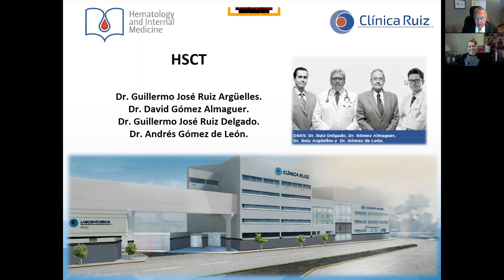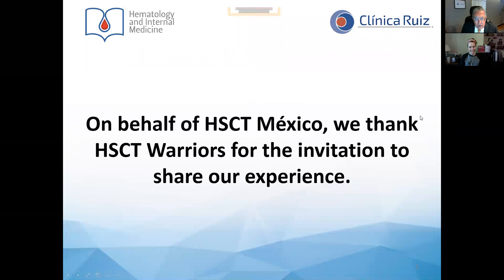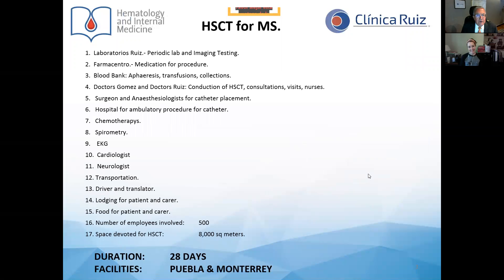Hi, my name is Guillermo Ruiz-Arguelles. I am one of the four physicians in charge of the HSCT program in Mexico — myself, Dr. Gómez Almaguer, Dr. Ruiz Delgado, and Dr. Gómez de León. On behalf of HSCT Mexico, we thank HSCT Warriors for the invitation to share with all of you our experience.